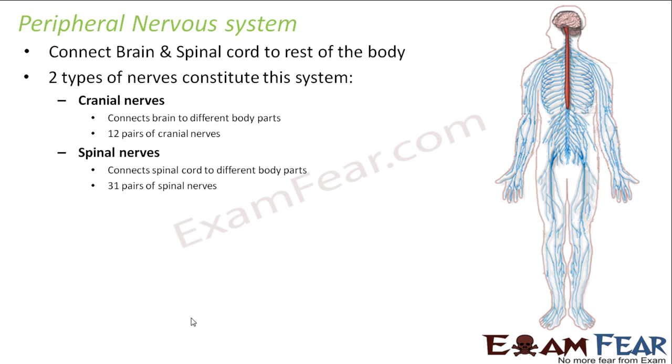The peripheral nervous system consists of two types of nerves: cranial nerves and spinal nerves. Now, as the name suggests, cranial is derived from the word cranium. We have spoken about the skull — skull is made up of two parts, cranium and mandible. So cranium is something related to the brain. Cranial nerves are those nerves which connect brain to different body parts.